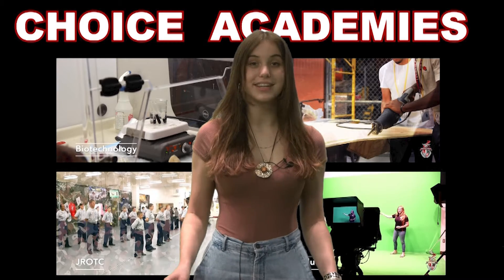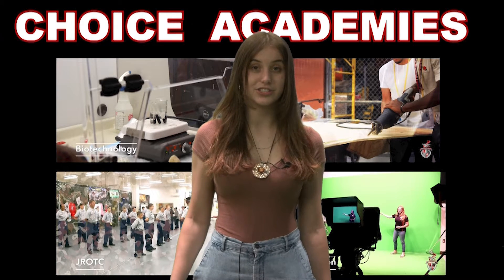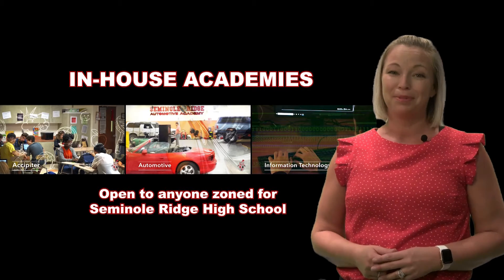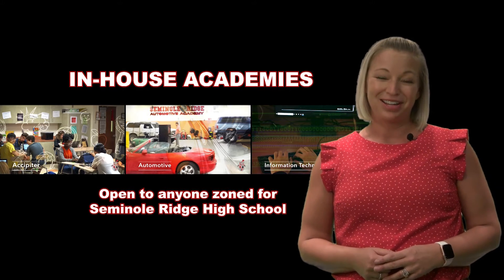Here at Seminole Ridge we have choice and in-house academies. Anyone can apply for our choice programs, which are Army JOTC, Biotechnology, Construction, and TV Production. Our in-house academies may only be applied for by students that are zoned for Seminole Ridge. These programs include Excipitor, Automotive, and Information Technology.